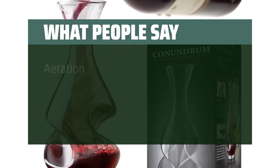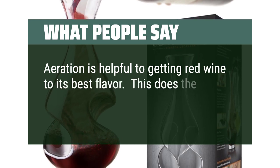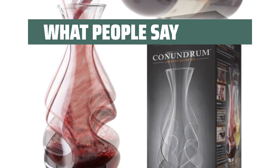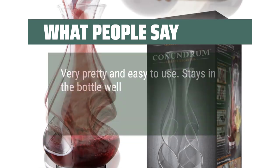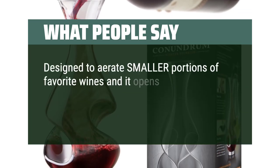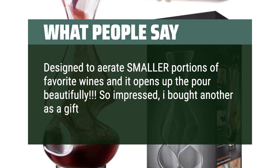What people say: Aeration is helpful to getting red wine to its best flavor — this does the trick every pour. Dishwasher safe so far. Very pretty and easy to use. Stays in the bottle well. Designed to aerate smaller portions of your favorite wines and it opens up the pour beautifully. So impressed, I bought another as a gift for my family member.